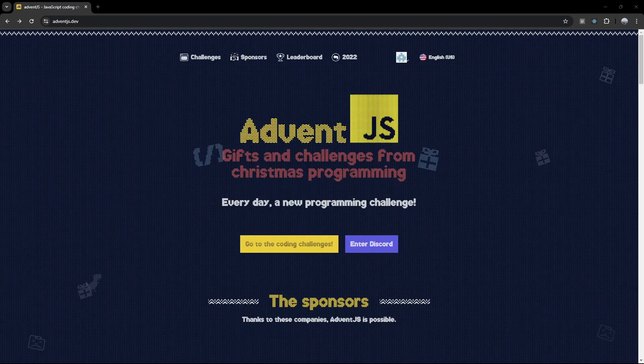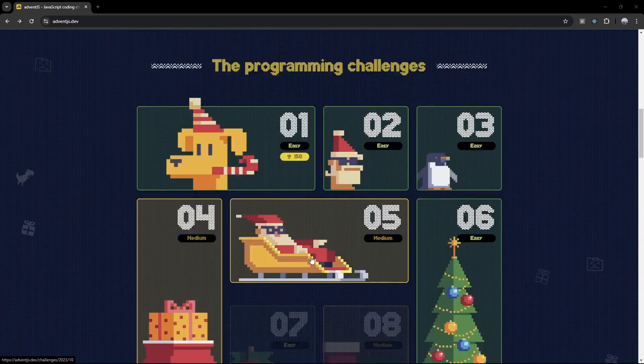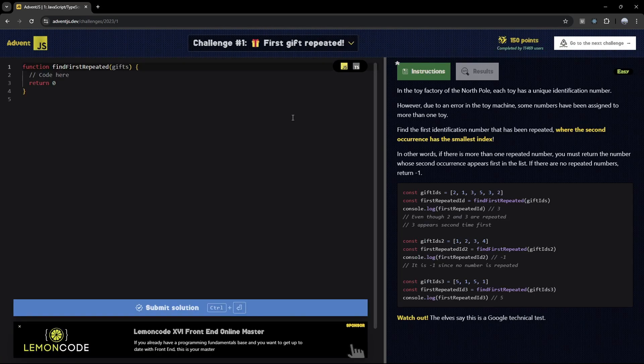The next website is called Adventure.js, which is going to help you level up your JavaScript. They have a few challenges — 25 in total. I already did the first one so I'm just going to do it again. Here we have a function with gifts and we have to return something.